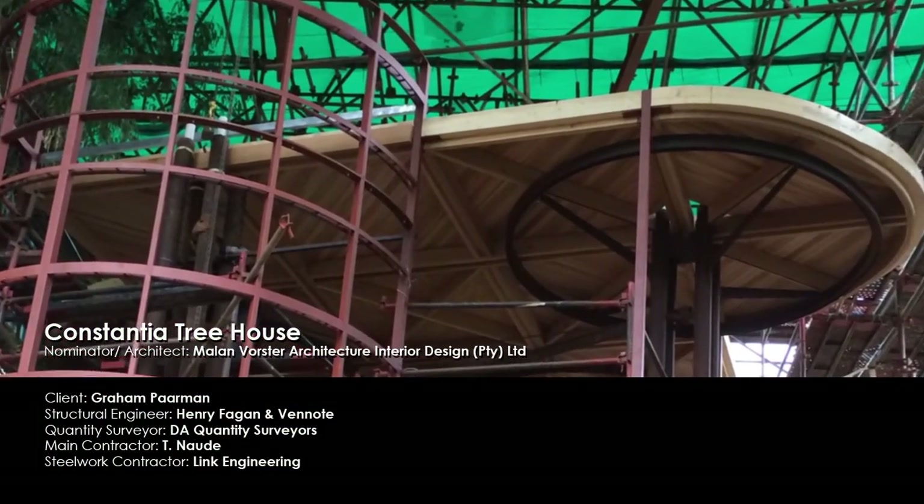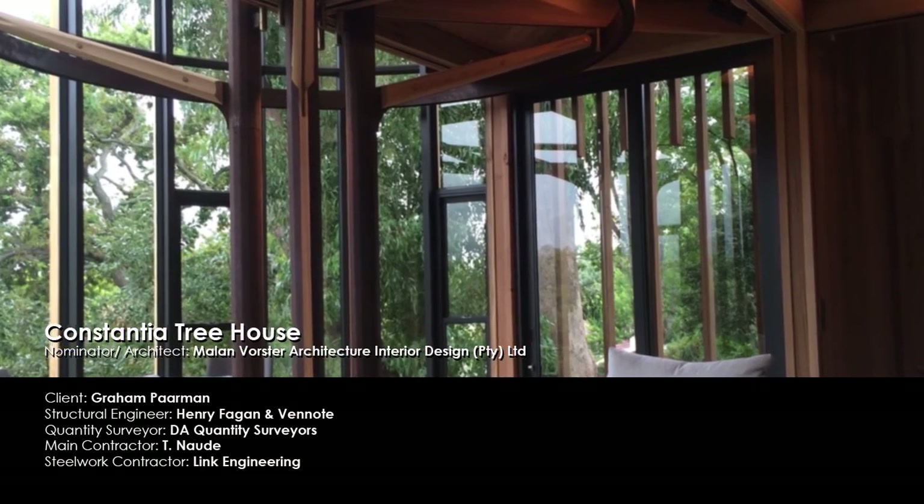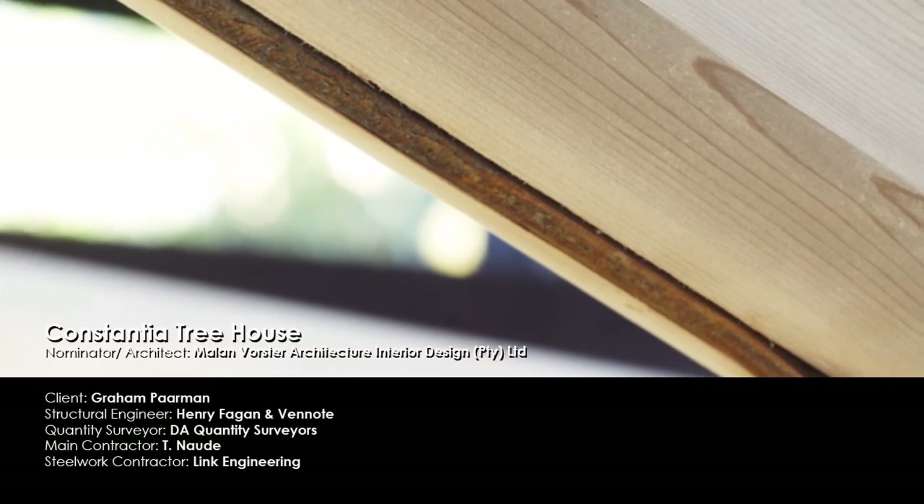Nestled among a natural clearing of trees, the Constantia Treehouse's structural system was executed in laser-cut Cor-Ten steel plate and bent to form faceted columns, branch-like arms and rings.